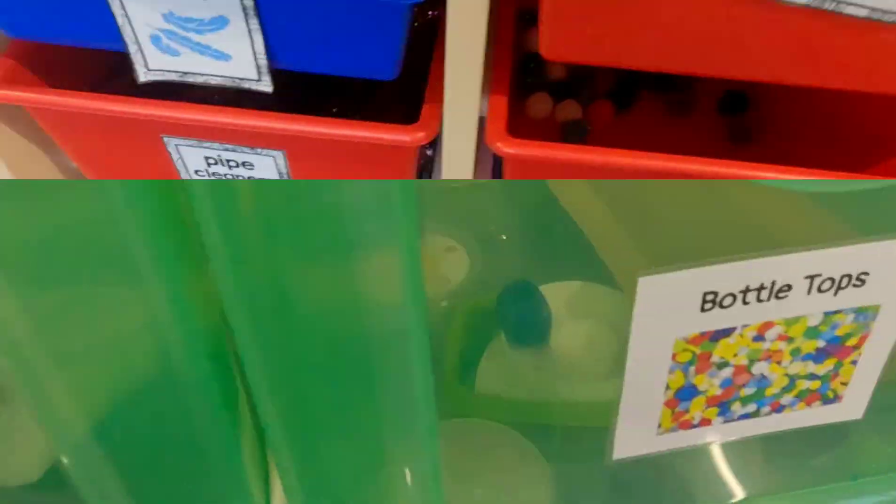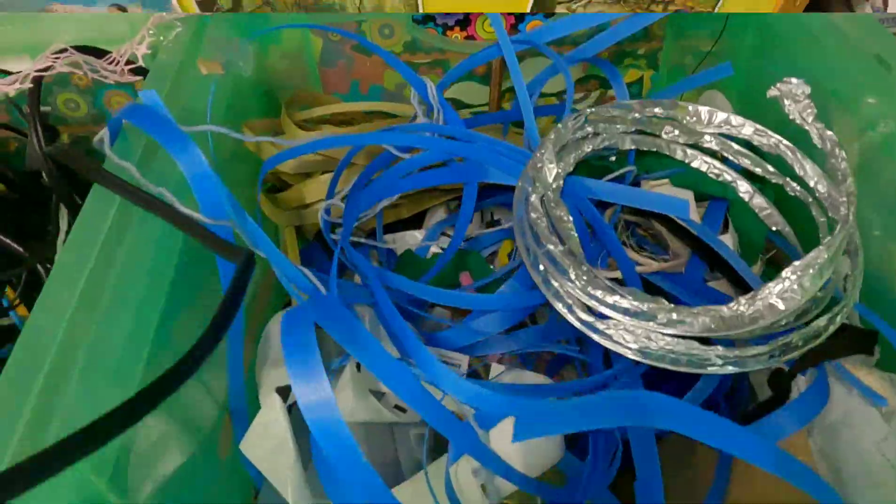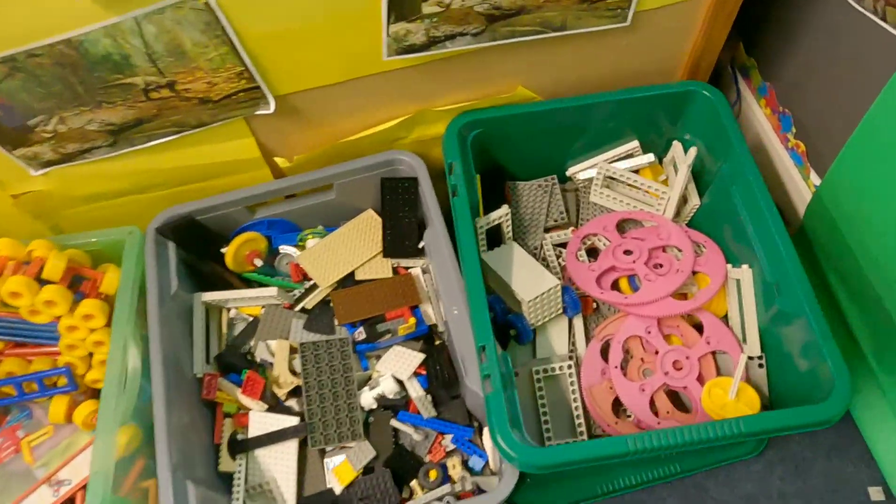This maker space is super organised with lots of resources and containers that are easily accessible and visual, so you can see what you've got to make with.